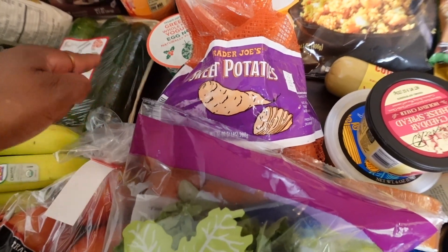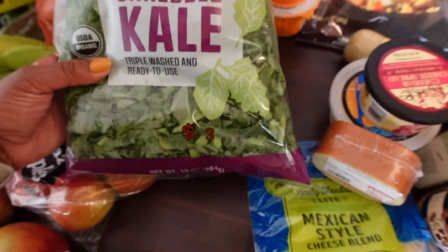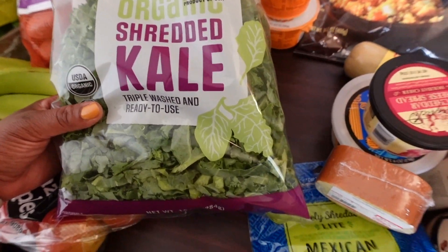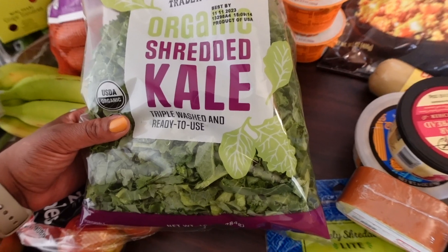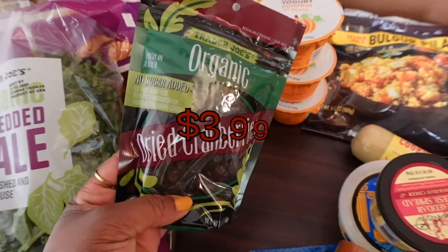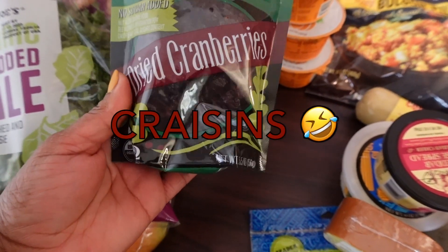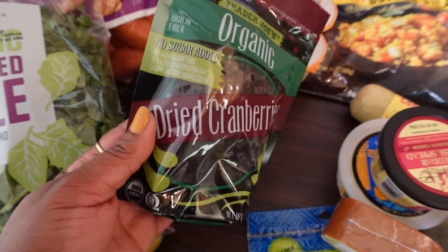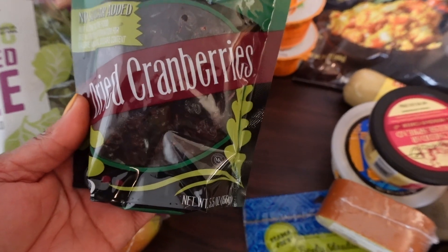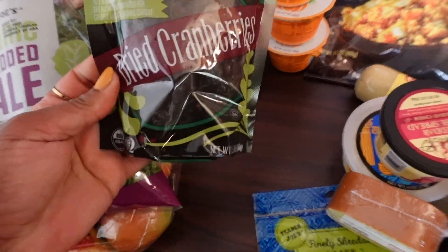I'll spiralize the sweet potato with the zucchini squash — I thought that would be tasty. Kale gives fall vibes; definitely gonna make this week. I love kale and I'm thinking of a chicken kale salad with these yummy dried cranberries. These are great because they're not loaded with sugar — they're just really dried cranberries, high in fiber, sweet but not fake sweet.